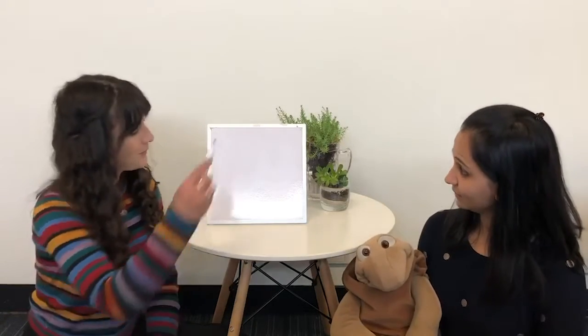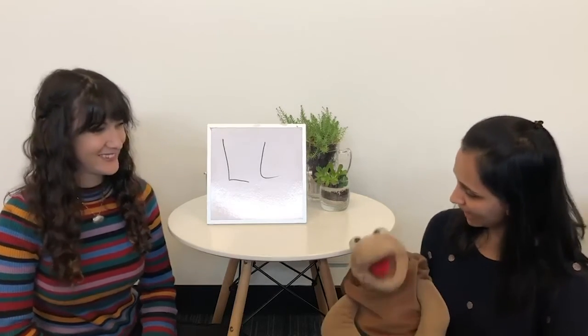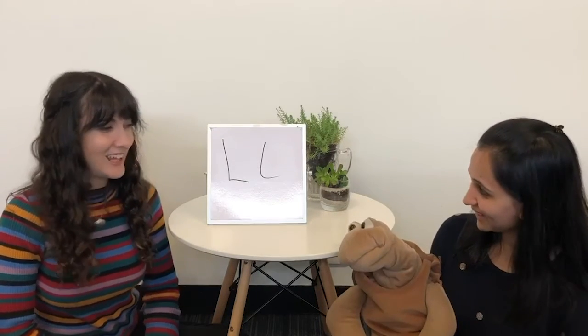So today we're going to look at the alphabet L. L in French and in English is the same alphabet. We say L. L for Lulu. That's right. Elle comme Lulu. Tu dis elle comme Lulu. Thank you Lulu.